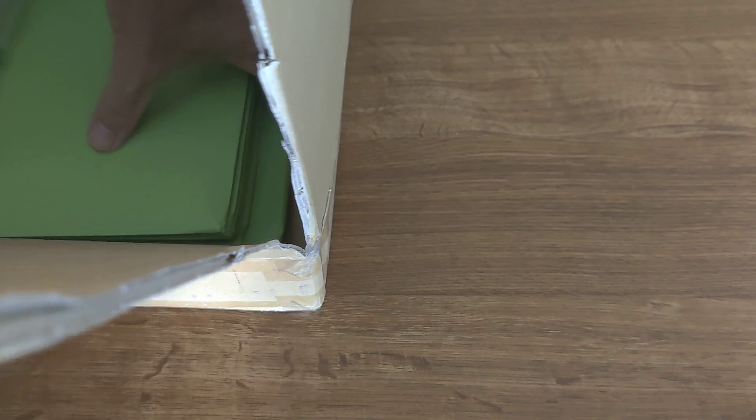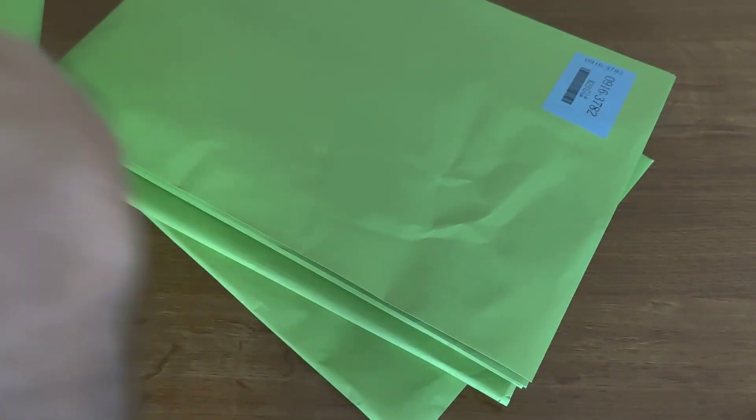Alright, a few envelopes. Let's see what we've got here and open up the first one.